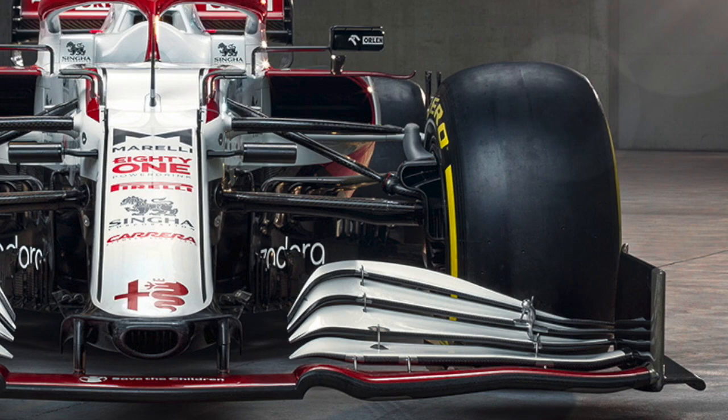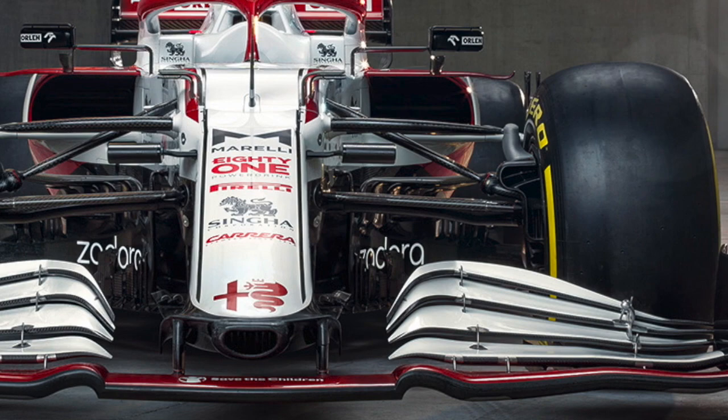On the front, it's the inboard-loaded front wing with a very large cape. Even where the outer parts of the wing meet the central part, there's a big step — much larger than last year — with a much larger flap area. This creates a huge amount of airflow to generate the y250 vortex, one of the key factors in pushing front tire wake away from the rest of the car. Combined with the cape receiving lots of airflow, this looks like a very powerful aerodynamic setup.